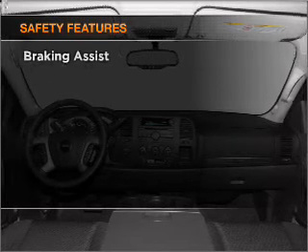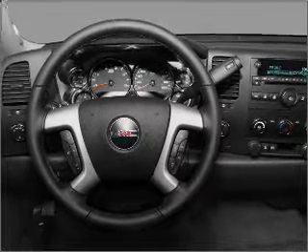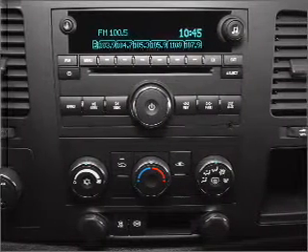If safety is a high priority, rest assured knowing that these top safety components are included: front ventilated disc brakes, passenger airbag, stability control, daytime running lights. Let us put you in the driver's seat today. Call or click to contact us.